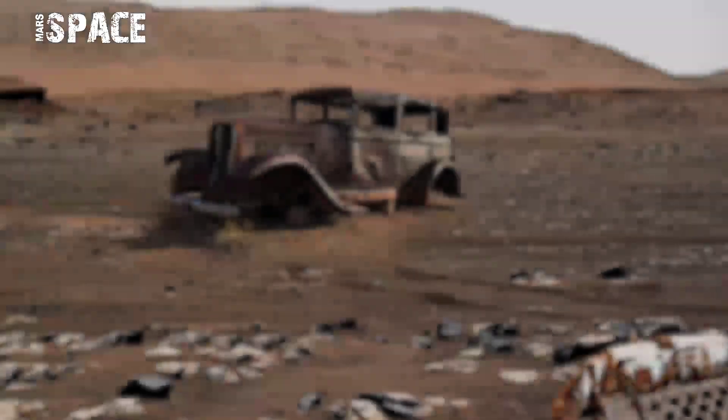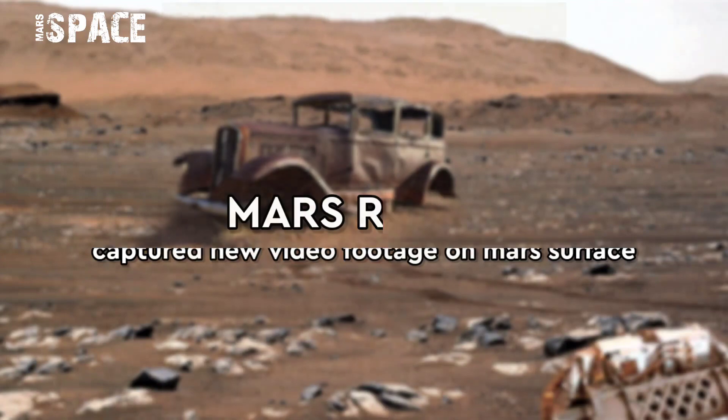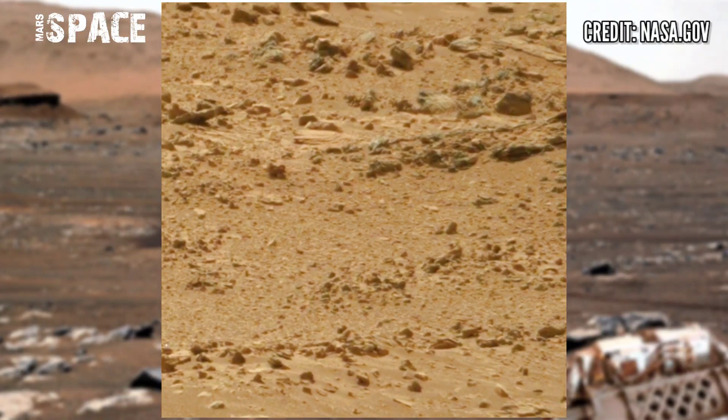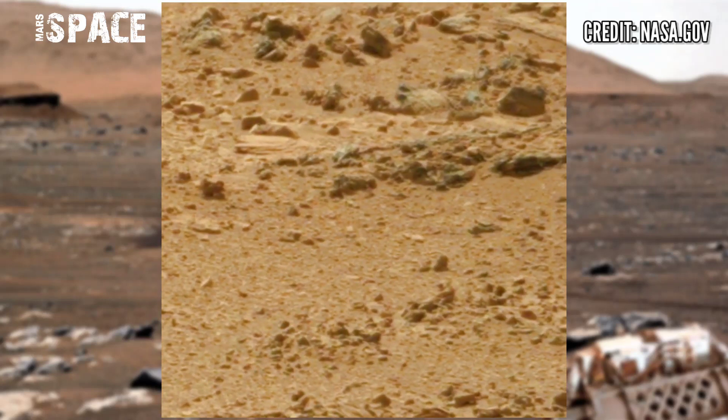Hello my dear friends, welcome back to our YouTube channel Mars Space. If you're new here, hit the thumbs up and please watch the full video and subscribe to this channel.